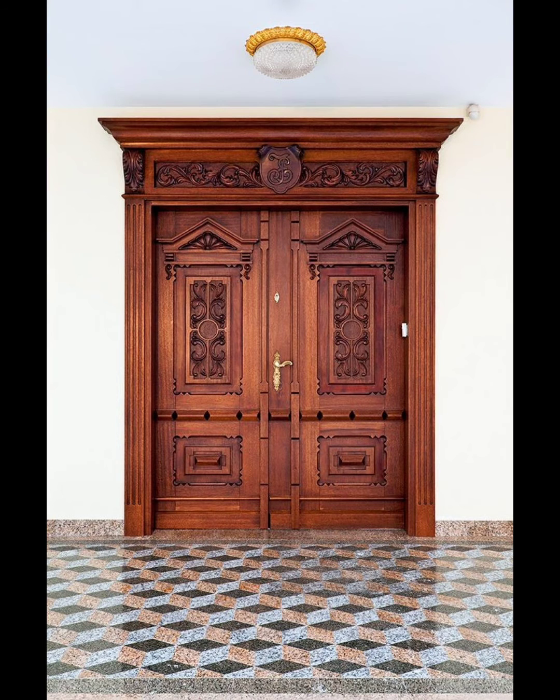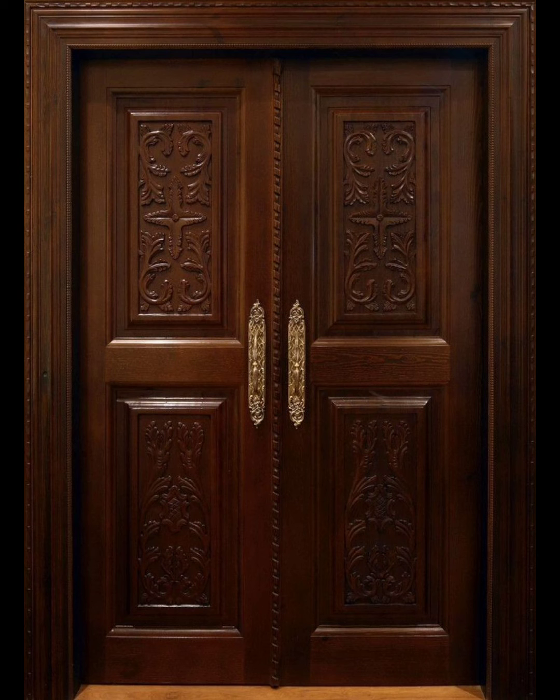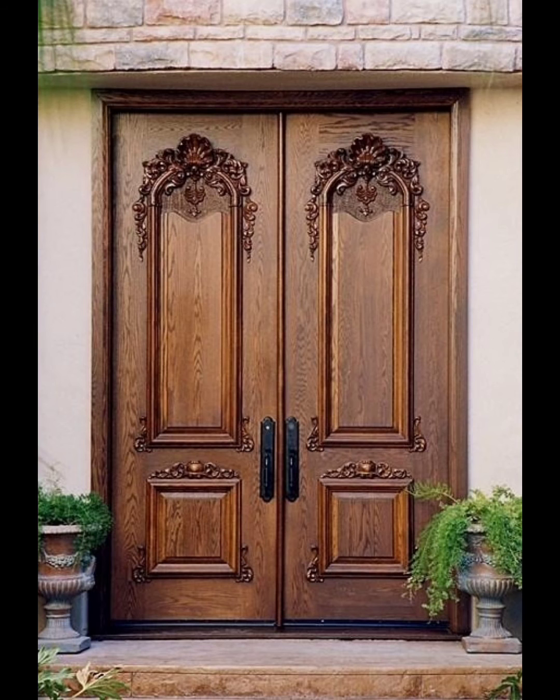Tip four: incorporate glass inserts strategically for natural light and aesthetics. Frosted or textured glass can offer privacy while allowing light to pass through. Tip five: pay attention to the hardware — high quality handles and locks not only enhance functionality but also contribute to the door's visual appeal.